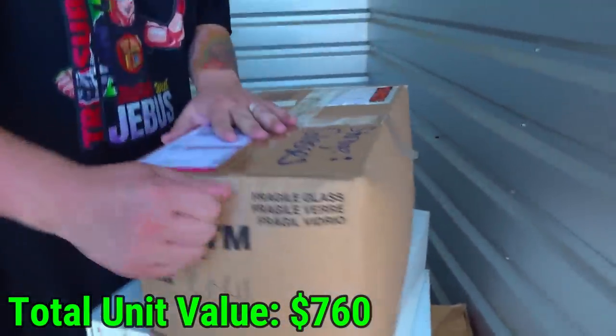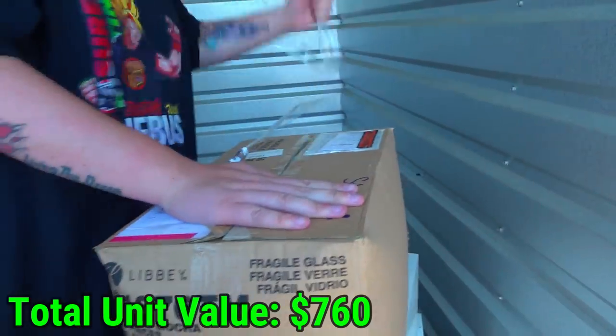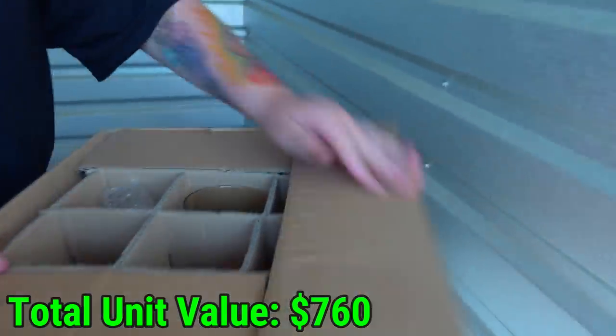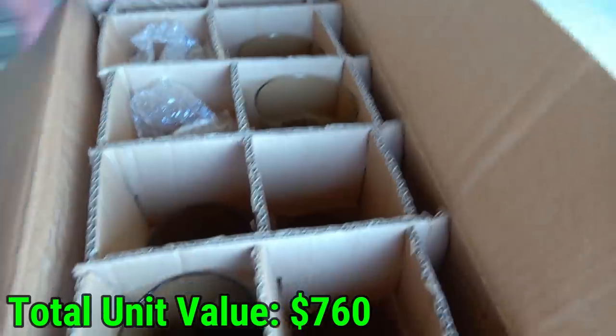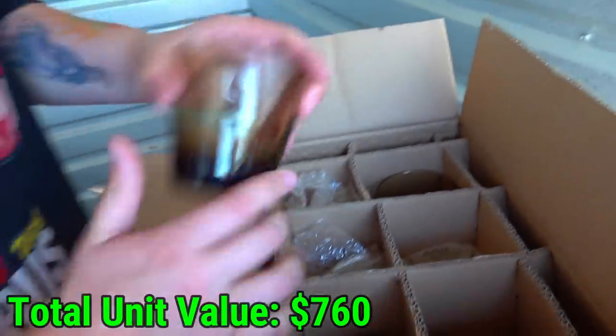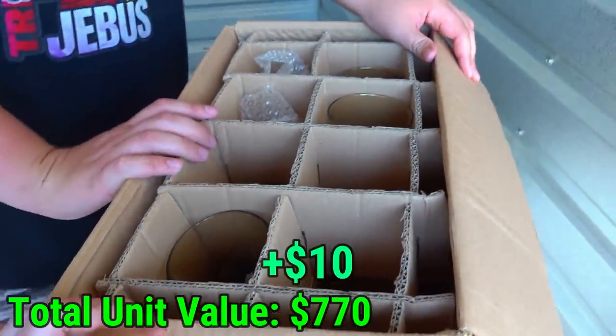Last box in the unit says storage glasses. Let's see if that's actually the case - I don't hear any rattling when I pick it up. That's because everything is actually nicely wrapped up. No brand on these, just generic off-brand dishes, but it's a nice whole little set for sure.